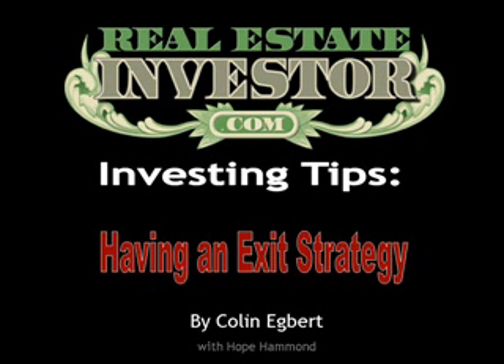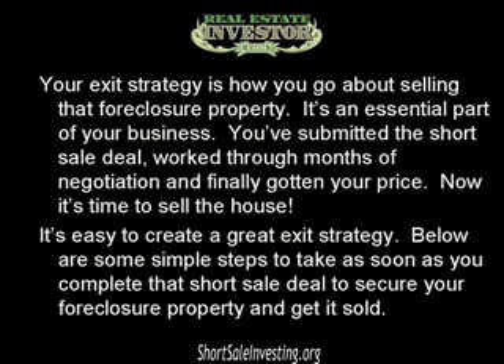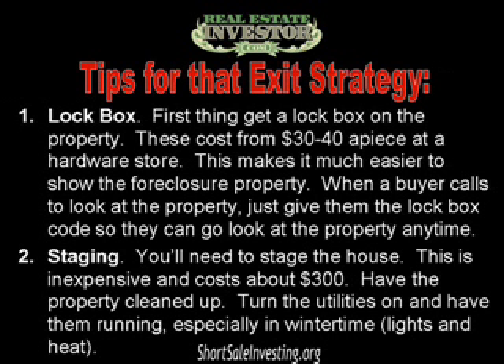Realestateinvestor.com presents investing tips: having an exit strategy, by Colin Egbert with Hope Hammond. Your exit strategy is how you plan on going about selling that foreclosure property — it's an essential part of your business. You've submitted the short sale deal, worked through months of negotiation, and finally gotten your price. Now it's time to sell the house. Below are some simple steps to take as soon as you complete that short sale deal to secure your foreclosure property and get it sold.